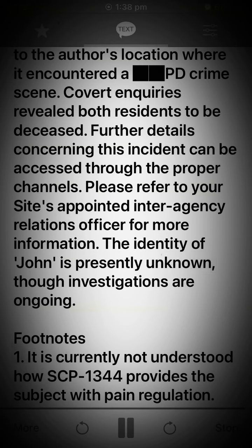Footnote 1: It is currently not understood how SCP-1344 provides the subject with pain regulation.